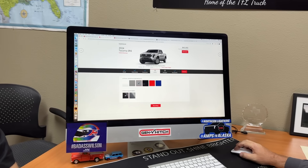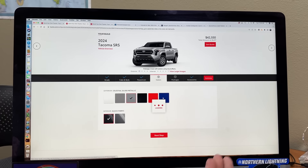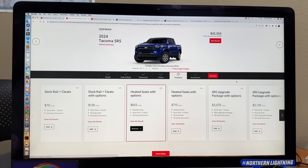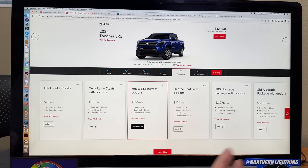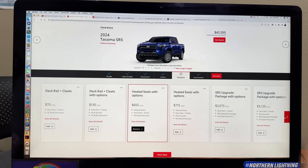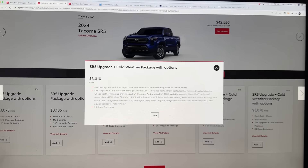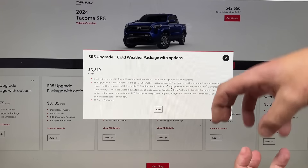Color — red costs you extra, blue does not. Let's go with Blue Crush, which doesn't cost any extra. Then packages — this is where it gets more complicated. I wish Toyota would simplify this, but there are up to 10 packages. It can be anything from deck rails and cleats in the bed, to heated seats, and on and on — including an upgraded JBL premium stereo with a little flex speaker that pops up.